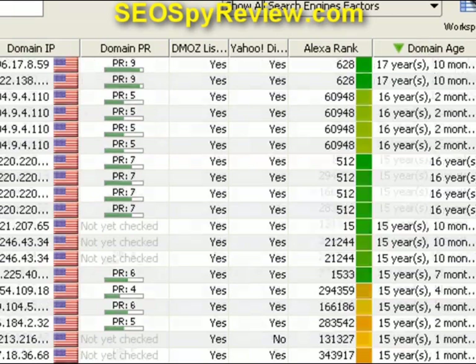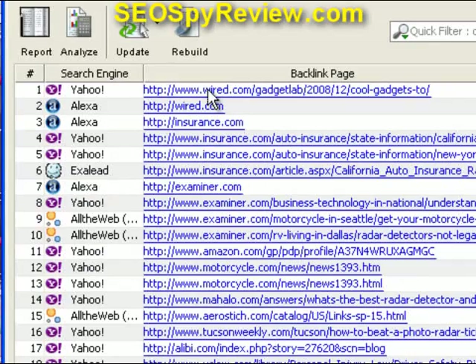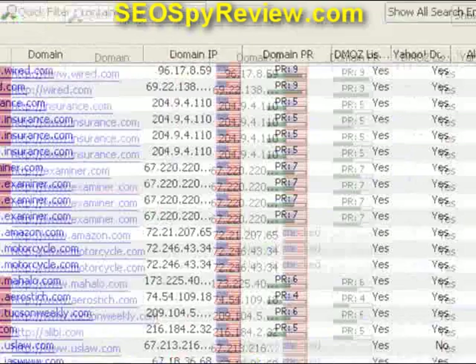Some people might be asking: what does domain age have to do with this? Well, if you can get a link from what I call a 'stinky old domain name' — these are domains that have been around for a long time — they're more trusted by Google. So in some cases those links do have more link juice. And again, that was Wired.com, which has the most domain age at 17 years.